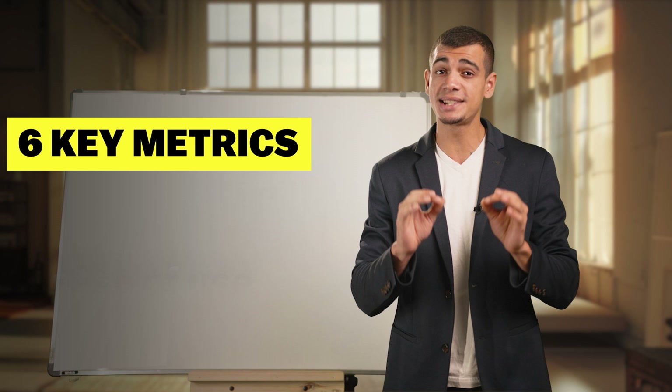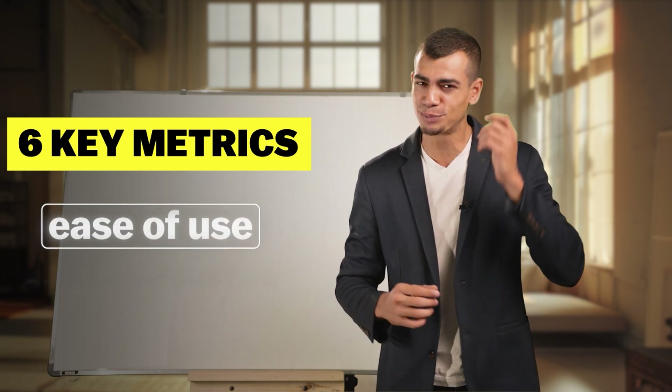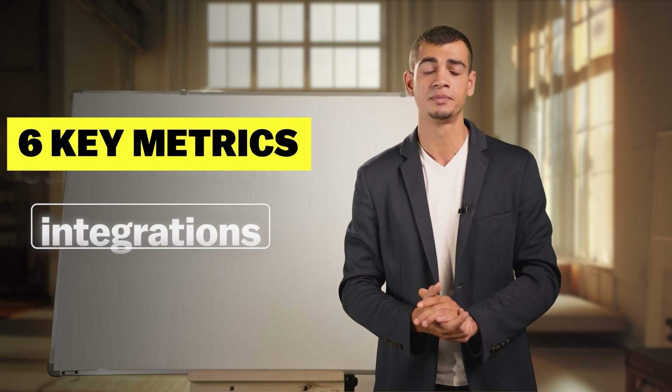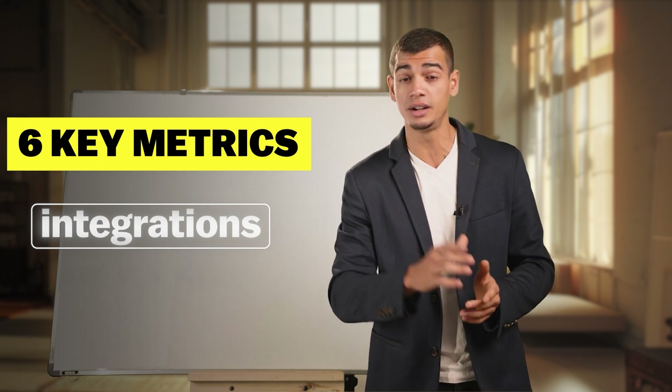We'll be judging these app builders on six key metrics. The first one is ease of use — can a non-techie build an app without pulling their hair out? The second is customization — can you make your app stand out or will it end up looking like everyone else's? The third is integrations — does it play nicely with other tools? This is a really important point.